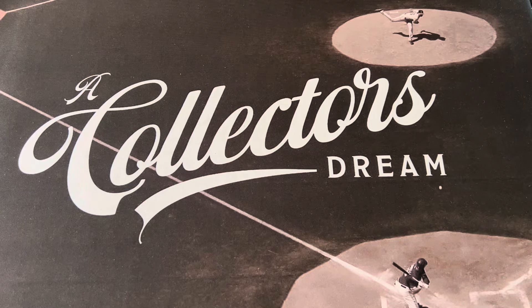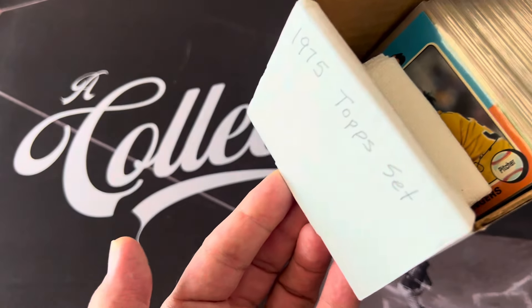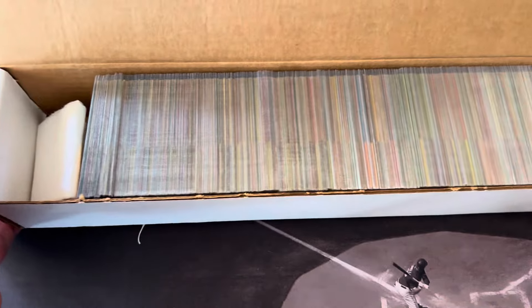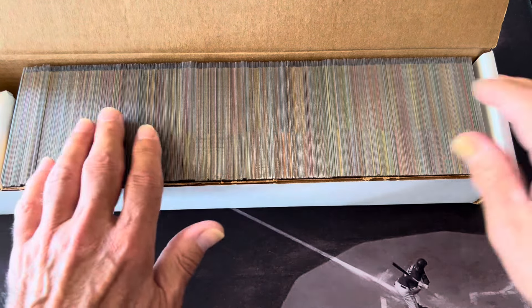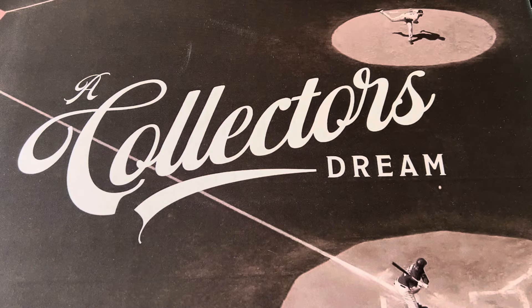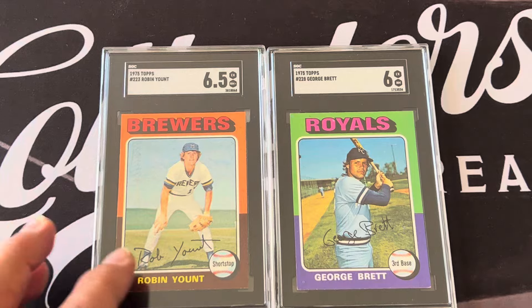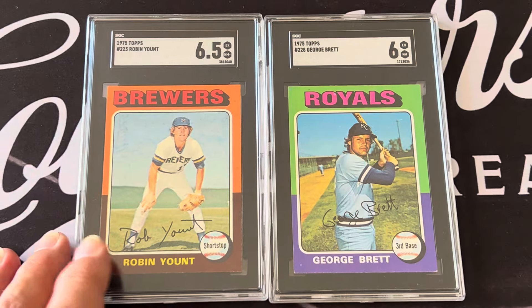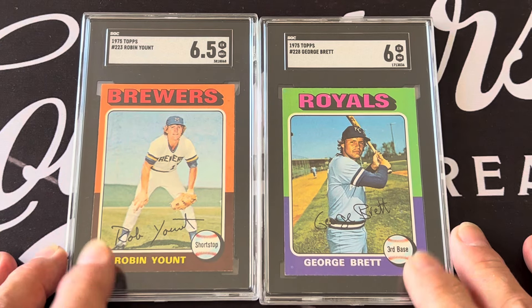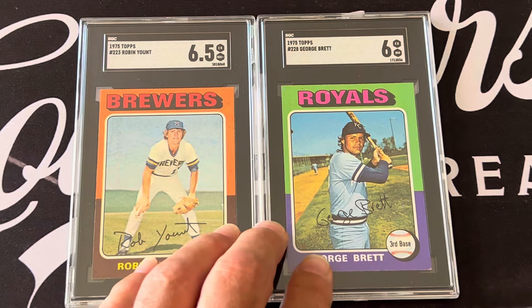Hello everyone, this is Orlando from A Collector's Dream. Today we're going back to the 1975 set I was showing in the last video — the 75 Topps set, which represents this year's top set with the same design. I'm not going to show the whole set; I showed the Hall of Famers last video. What I really want to show in this video is some of the different things that make this set different — the subsets within this set.